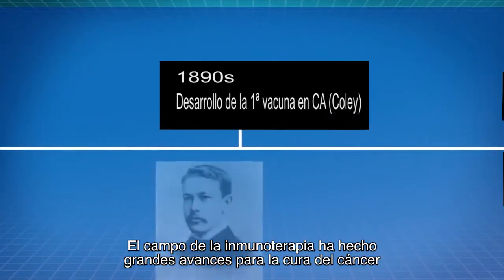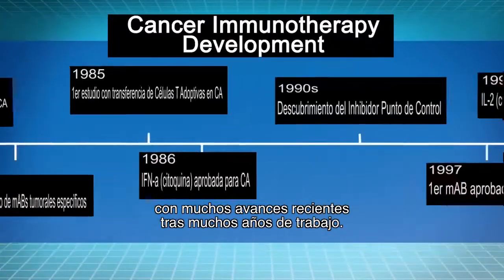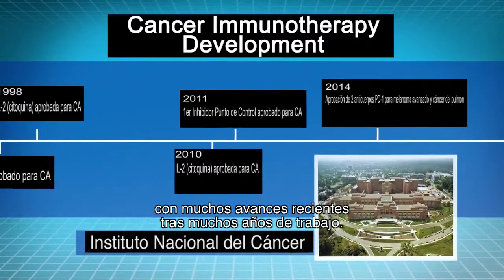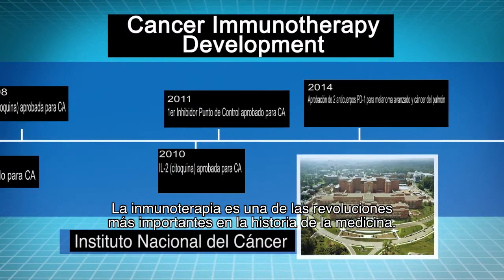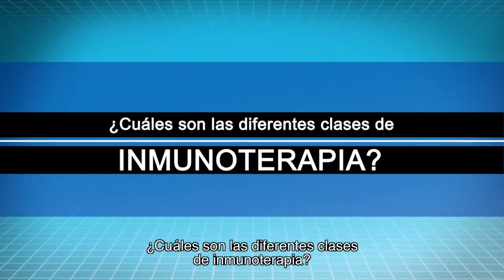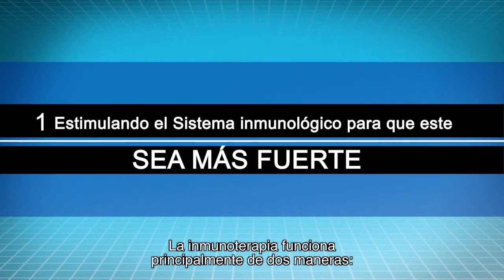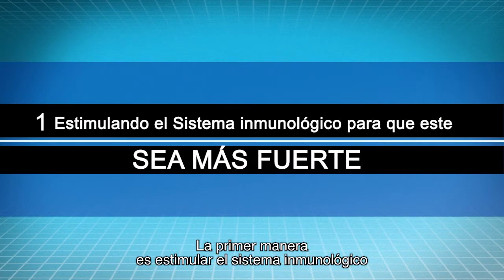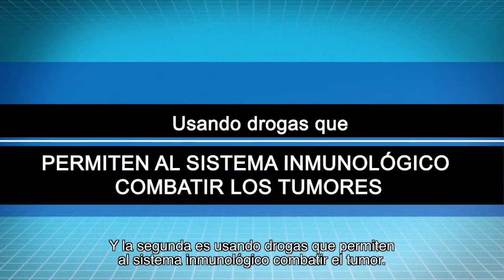The field of immunotherapy has shown great progress towards a cure for cancer with many recent breakthroughs after working for many years. Immunotherapy is one of the most important revolutions in the history of medicine. Immunotherapy functions in two primary ways: the first way is by boosting the immune system in order to make it stronger, and the second is by using drugs that enable the immune system to fight the tumor.